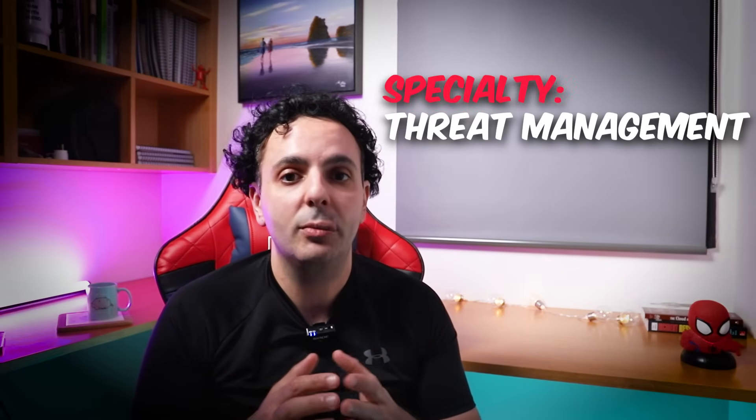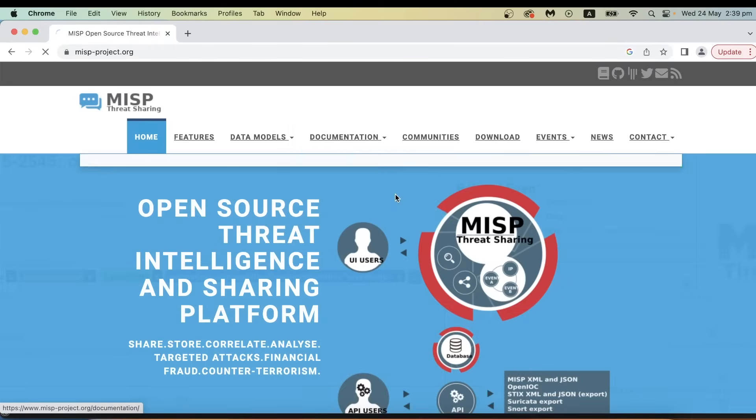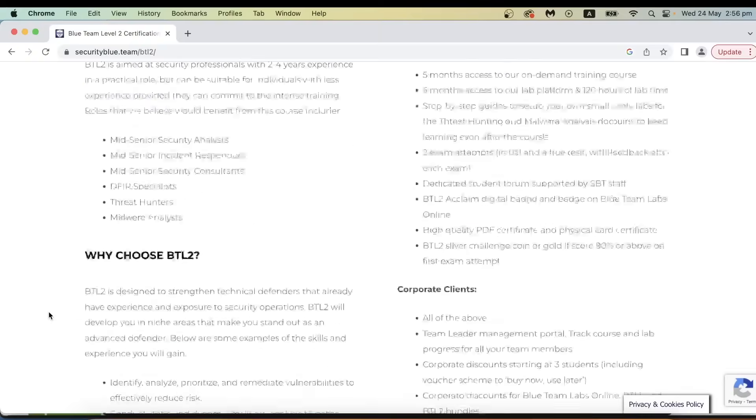If you want to specialize in threat management, I really recommend you pick Splunk and go deep — become a Splunk expert. The great news is that Splunk training is available for free on their website. For threat intelligence, I recommend going back to the MISP platform from your Blue Team Level 1 cert, reading through their documentation, and practicing more. There is also a good SANS GIAC certificate for threat intelligence, though again the price is a concern. If you have a passion for programming and want to automate tasks in a SOC, pick Python and go deeper — TCM Security has Python 101 and Python 102, which are cheap and give excellent practical skills. If you don't want to specialize yet, Blue Team Level 2 will teach you more advanced skills.